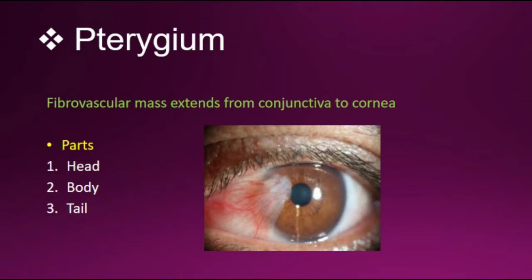The definition is a fibrovascular mass that extends from the conjunctiva to the cornea. As you can see in the picture, the mass extends from the conjunctiva to the cornea. There are three parts: head, body, and tail.